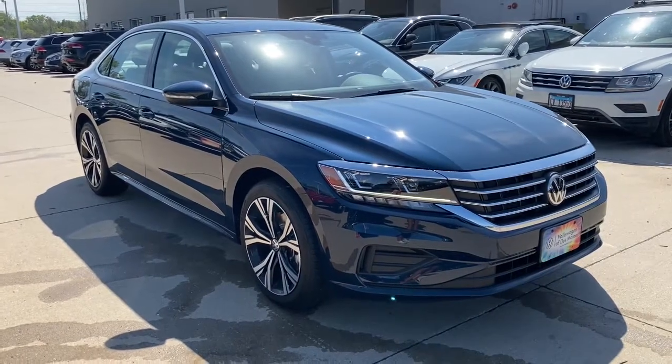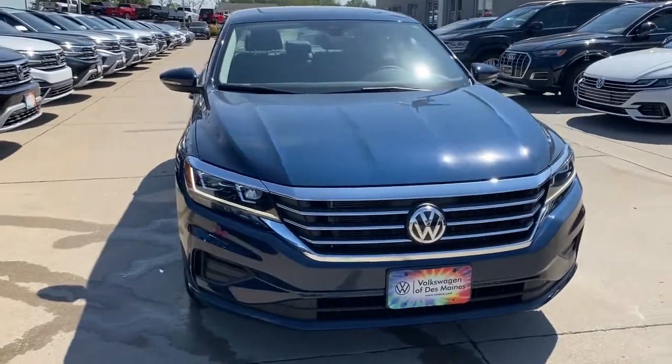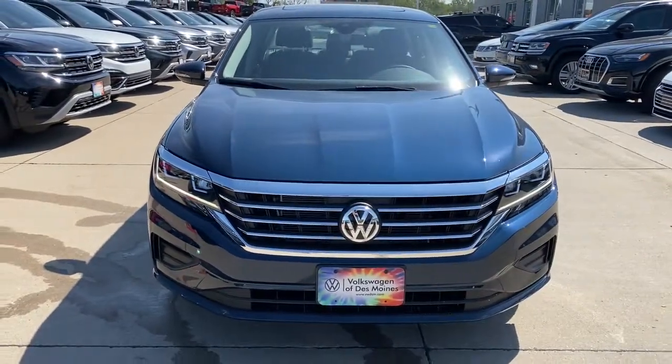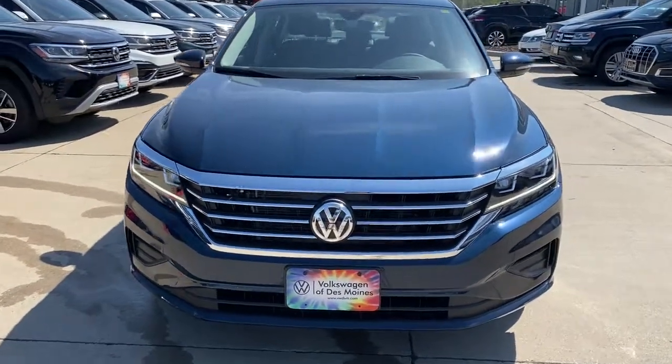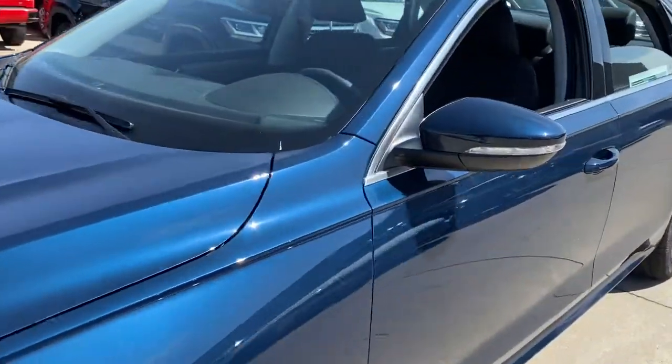You will be amazed by this 2021 Volkswagen Passat. Take a moment to view this stylish Passat. Spacious seating, punchy performance, and driver assist safety features make this the ideal midsize family sedan.